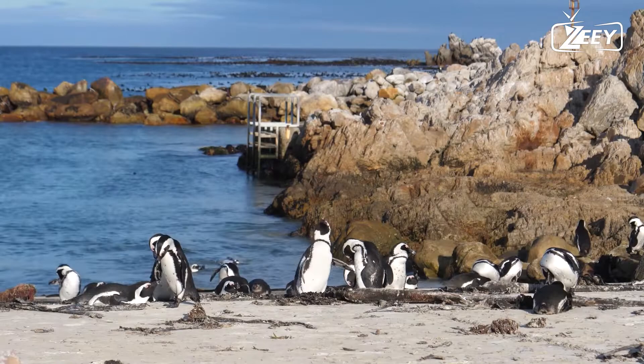Beautiful skin, amazing body structure — the black and white penguin. Hello and welcome. Don't forget to subscribe and click the bell icon.